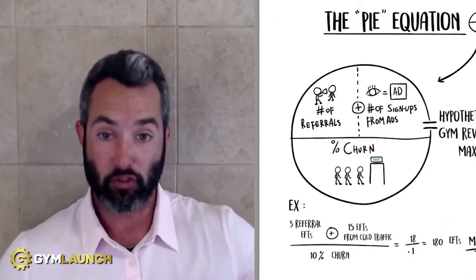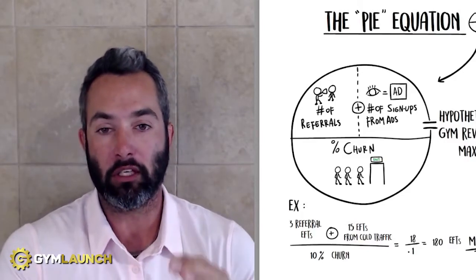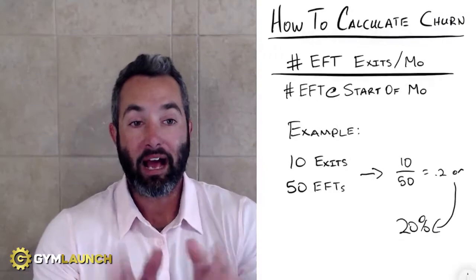If you drop your churn, your max totally changes. So it's very important to understand that. One thing I want to hit on before you leave this video is how do we calculate churn? I see this a lot inside of gyms — they do not understand how to do this. So let me break this down for you.